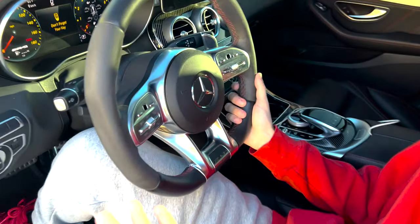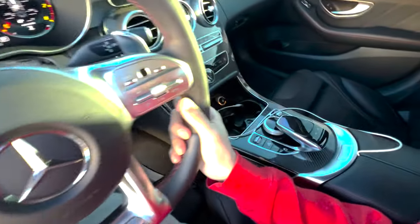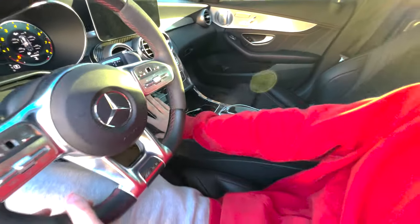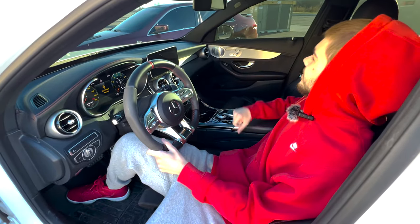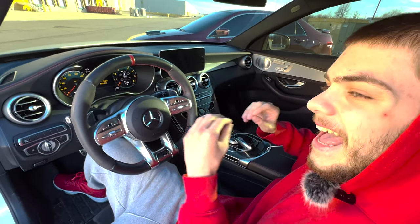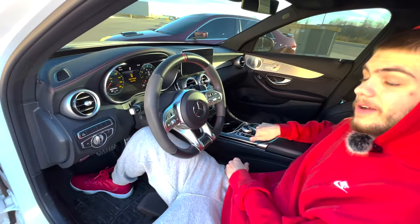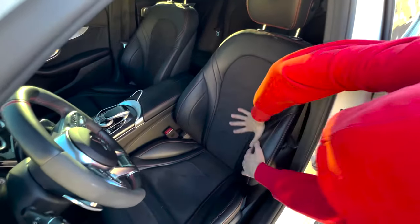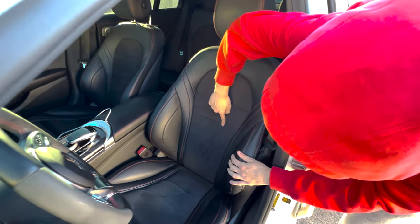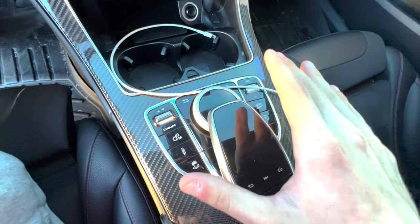First off, the AMG wins on interior — it's a Mercedes. We've got Alcantara and real carbon fiber on the dash. You may be used to the hacky fake carbon fiber on the Hellcord, but this is legit carbon fiber from factory. And don't even get me started on these seats — there's leather mixed with something soft.